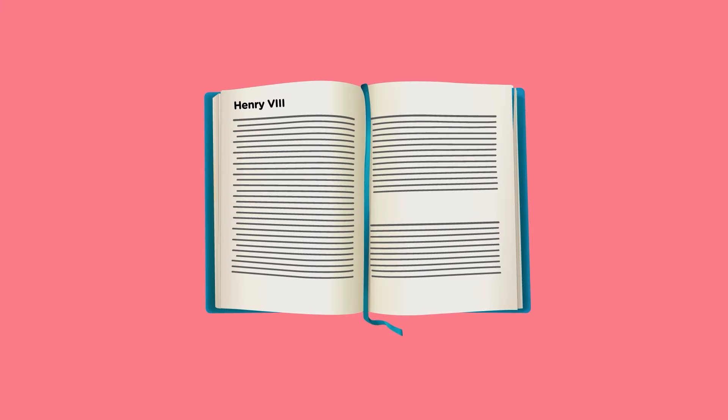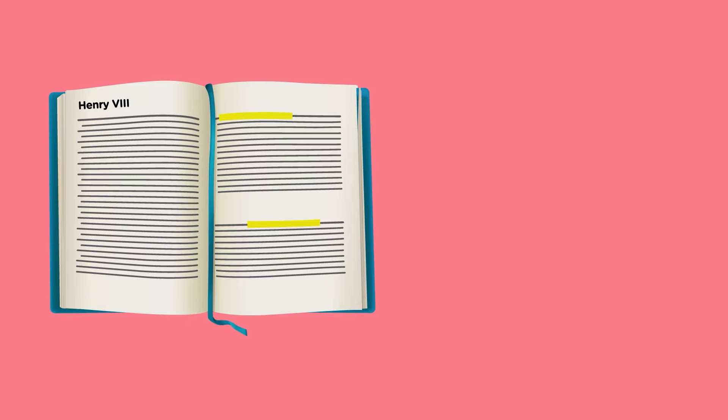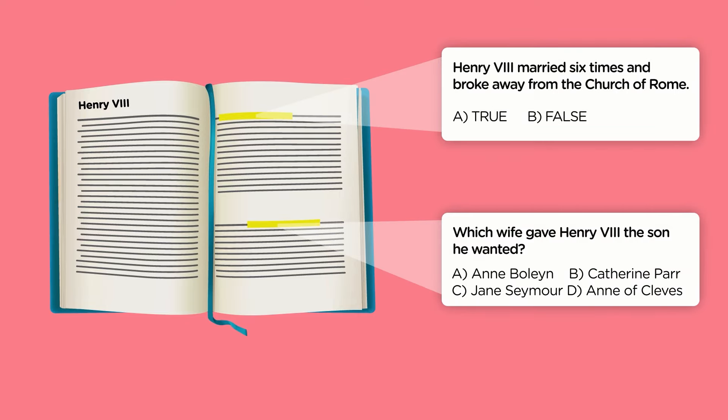Welcome to the UK Life Prep YouTube channel. My name is Dan and you're in the right place if you want to pass the test first time while doing the least amount of work possible. I've completely stripped down the official guide and cut away all the nonsense to focus on what you actually need to know for the questions that are actually asked.